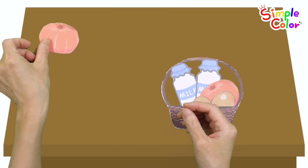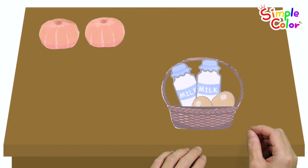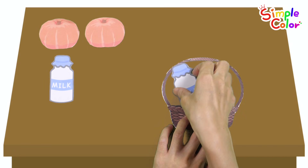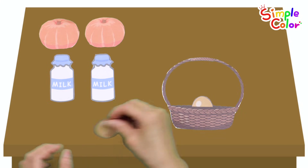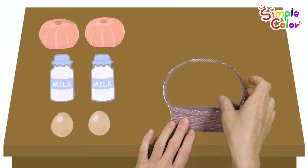W is for wind. One. X marks the spot, we're here. Two. Two pumpkins. One. Two. Two bottles of milk. One. Two. Two eggs.